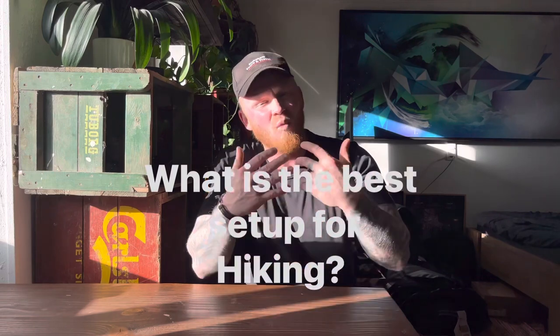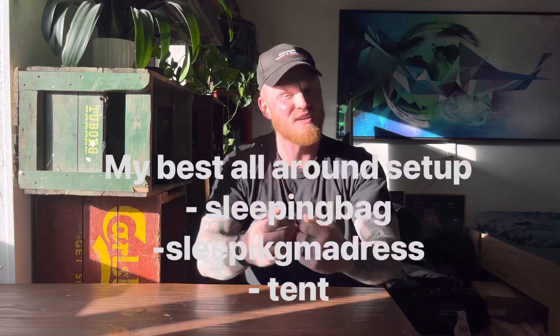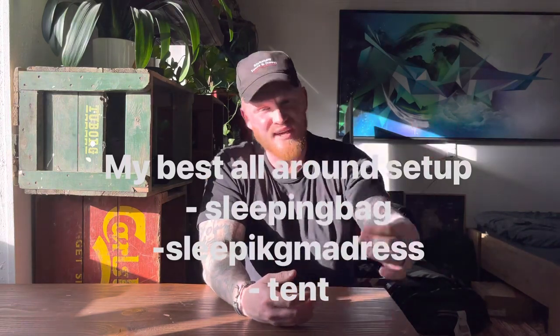Hello everyone, welcome to my YouTube channel. I often get asked what tent, what sleeping bag, and what sleeping mattress I should use when going for my next adventure. So I decided to show you the perfect setup that I use myself on a hike, whether it's a one day hike, five day hike, 14 days or even more. This setup works perfectly in both dry and rain seasons — basically the perfect all-around setup for your next adventure.